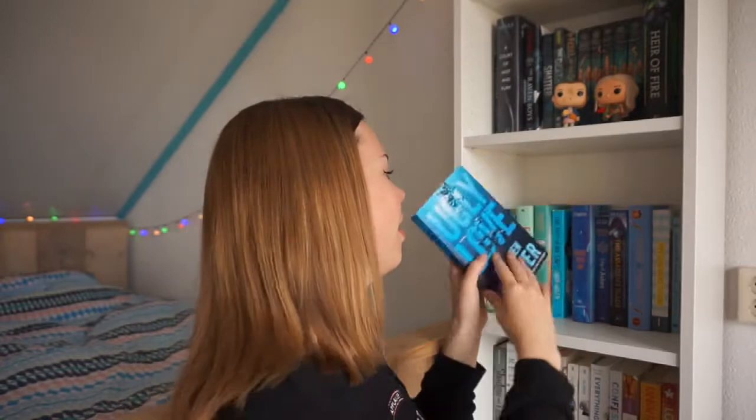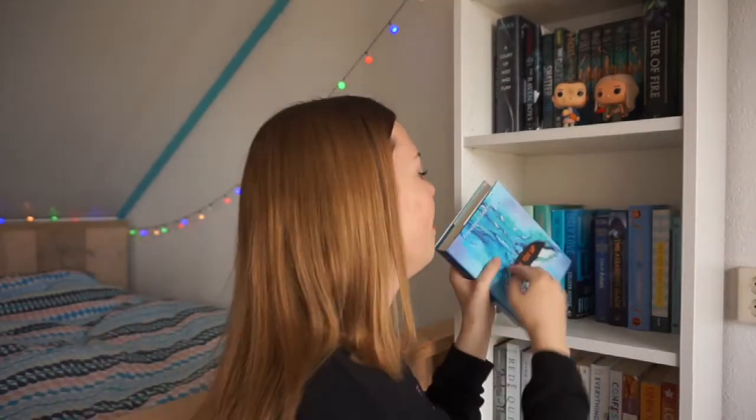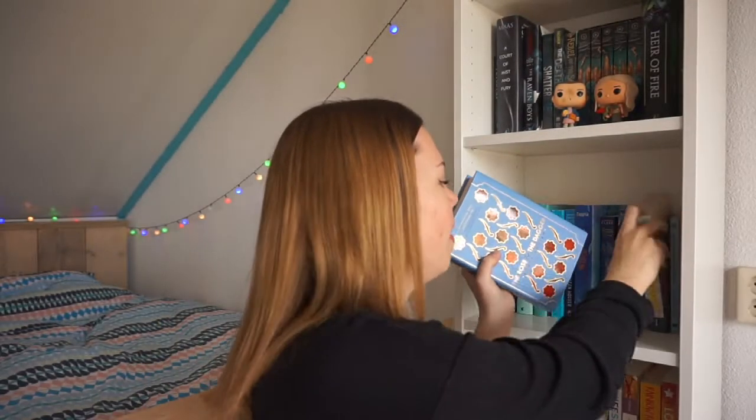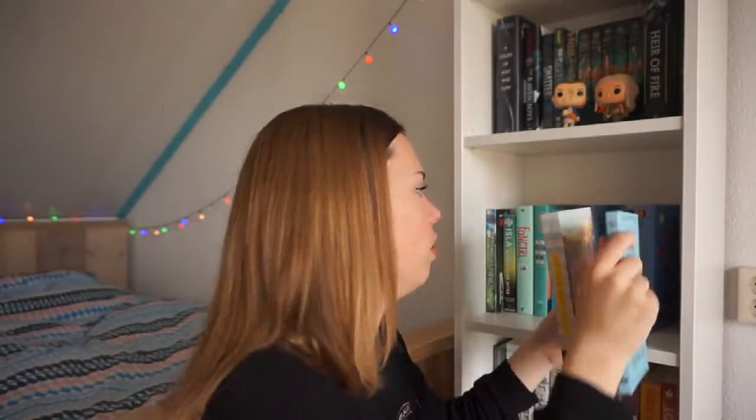Then I have Ugly Love by Colleen Hoover. Another contemporary is Made You Up by Francesca Zappia. Then I have the second book in the Mortal Instruments series by Cassandra Clare — City of Ashes — still need to get to this; I started the series but need to continue. Then I have The Assassin's Blade by Sarah J. Maas, four novella stories in the Throne of Glass world — can't wait to get to it. Then I have The Rose and the Dagger by Renée Ahdieh, the second book in the Wrath and the Dawn duology. Then My Life Next Door by Huntley Fitzpatrick, Alice's Adventures in Wonderland by Lewis Carroll, and the last book on this shelf is We Were Liars by E. Lockhart — everyone was raving about it two years ago and I quite enjoyed it.